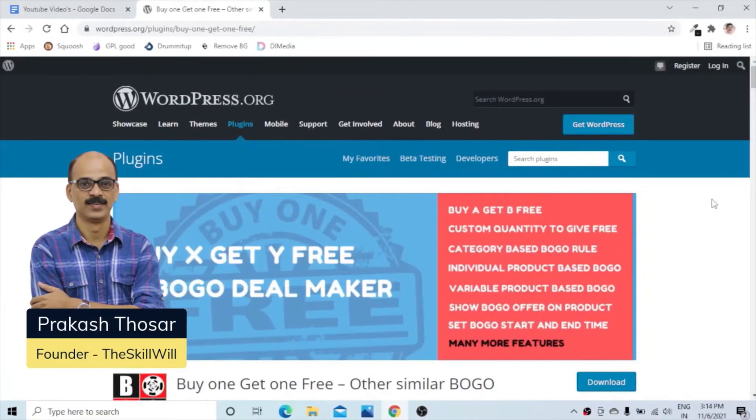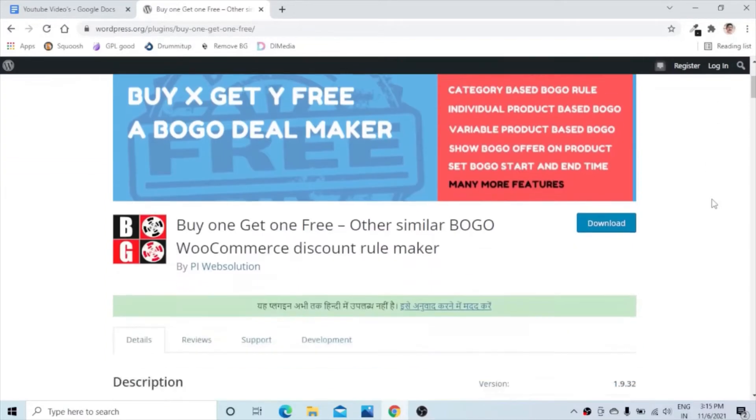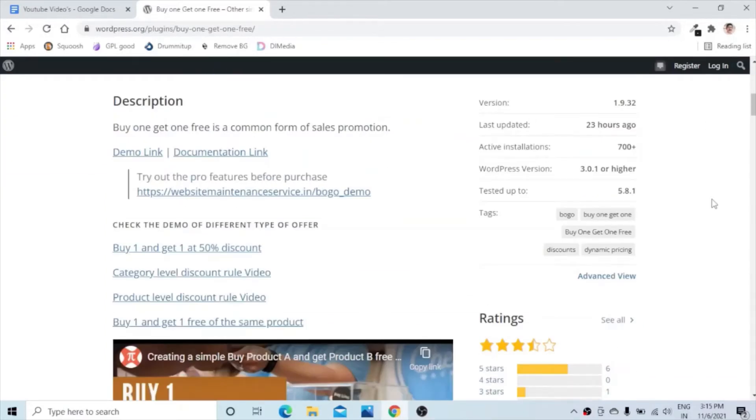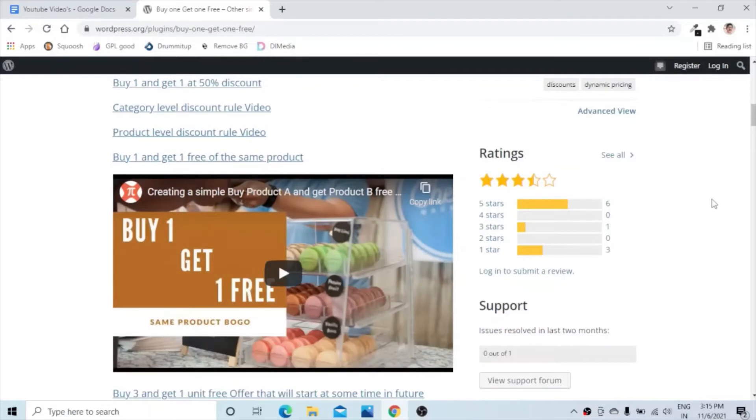The first plugin is named Buy One Get One Free, also known as BOGO. This plugin enables a buy one get one kind of offer on your website. It can have customized quantity to give free, or category-based BOGO rules, or individual product-based BOGO. You can also enable variable product-based BOGO or show the BOGO offer on a product, and set BOGO start and end time. The plugin has more than 700 installations and is rated 3.4 based on customer reviews.